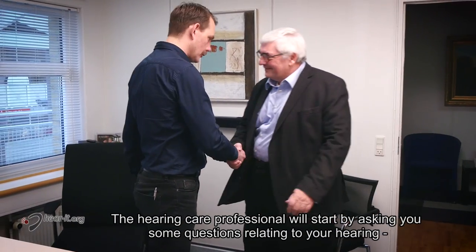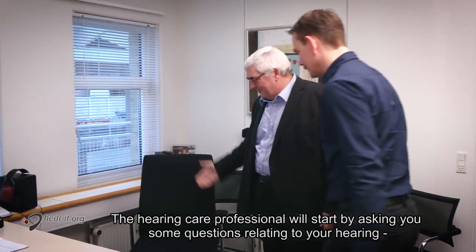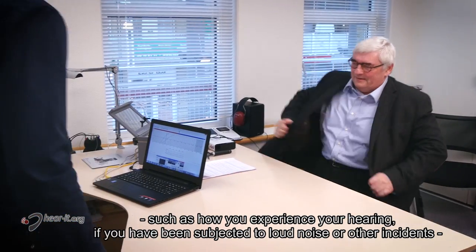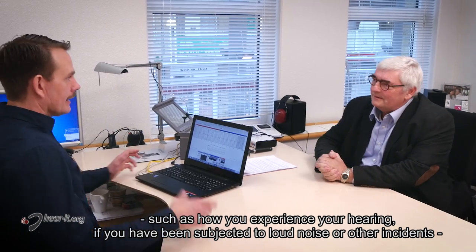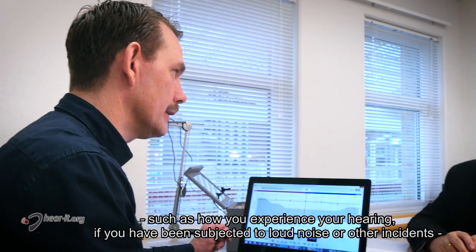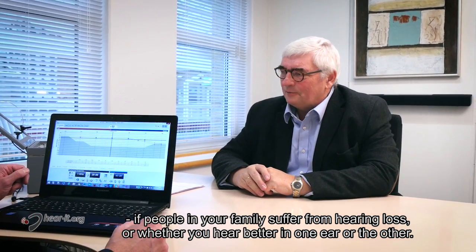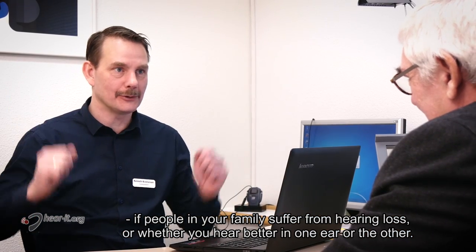The hearing care professional will start by asking you some questions relating to your hearing, such as how you experience your hearing, if you have been subjected to loud noise or other incidents, if people in your family suffer from hearing loss, or whether you hear better in one ear or the other.